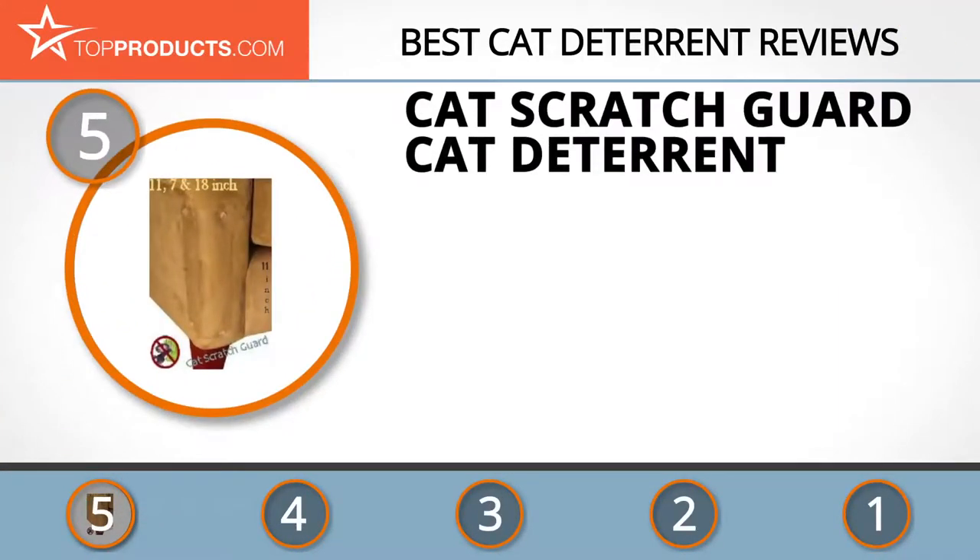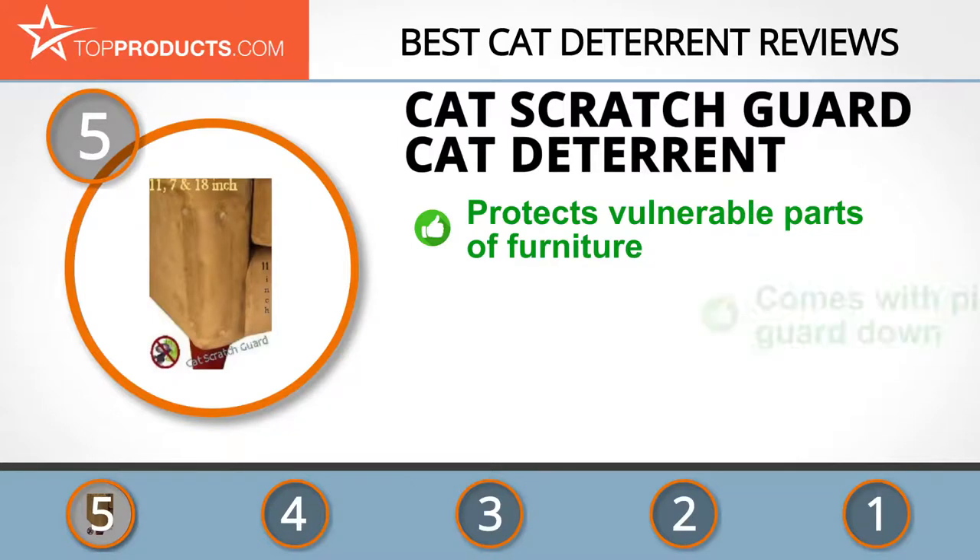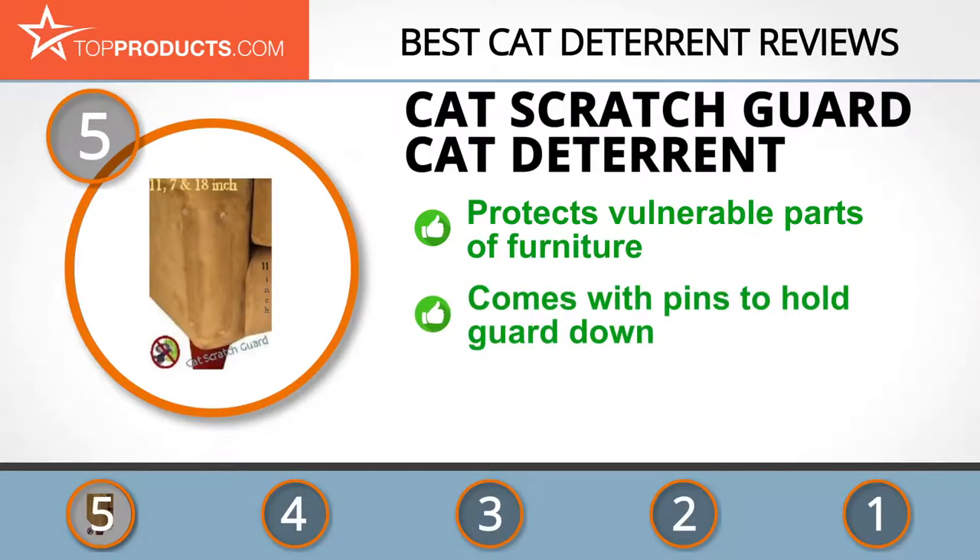At number five is the Cat Scratch Guard cat deterrent, chosen not only for its features but also because of its budget-friendly price tag. Cat Scratch Guard has proven its mettle by coming up with excellent cat deterrent products that customers the world over are raving about.